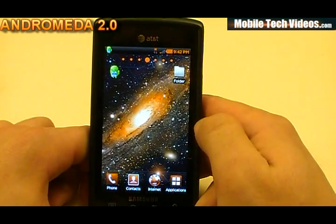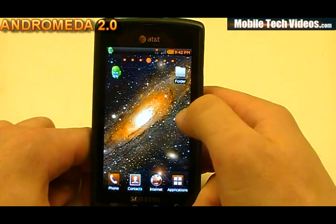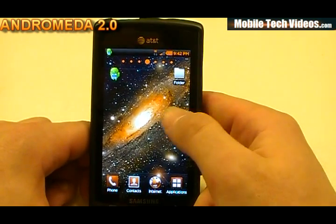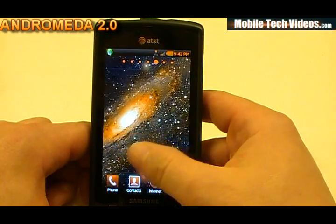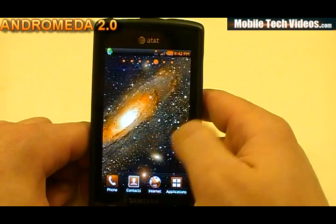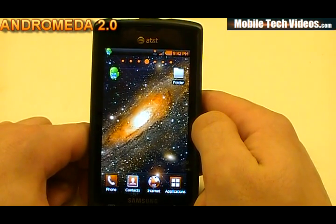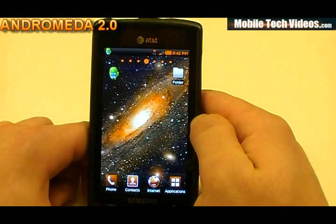We've got the themed TouchWiz on 2.0 — this is the orange-themed version. We've got themed icons throughout and an orange flavor throughout as well. I didn't think I would like the orange, but it really did grow on me, and I do like it very much. You may want to give the themed version a shot, and if you don't like it, just flash back.